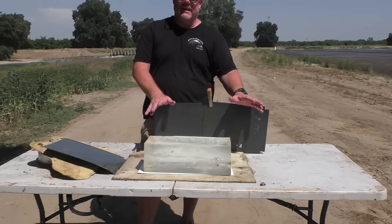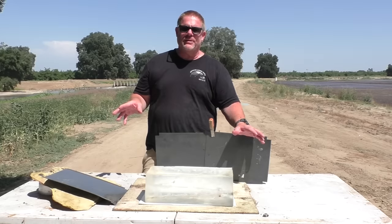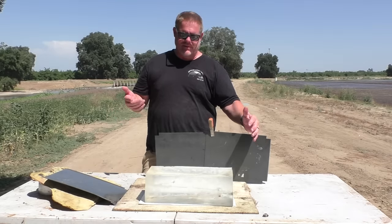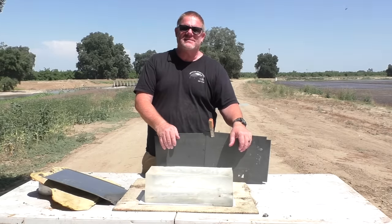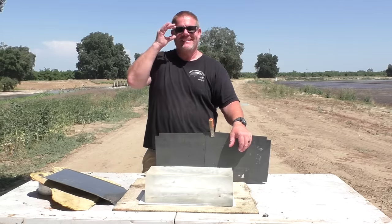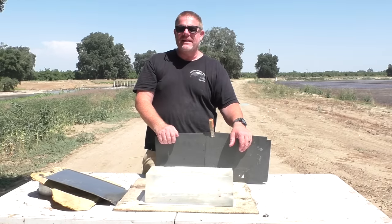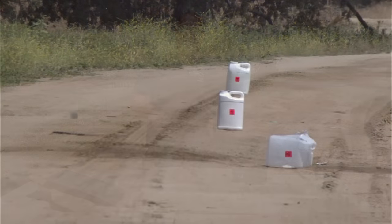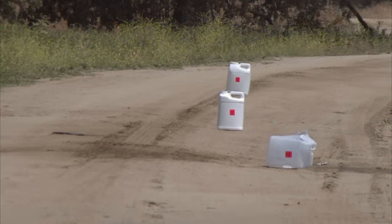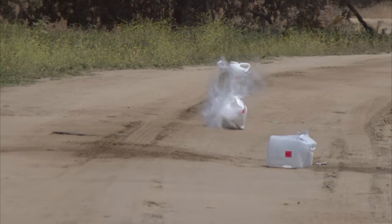Nobody believes this out on YouTube, but pouring a water bottle and washing a little sand off the gel is way easier than strapping it down. Anyway, I appreciate you making it this far into the video — thanks for watching and we'll catch you next time.